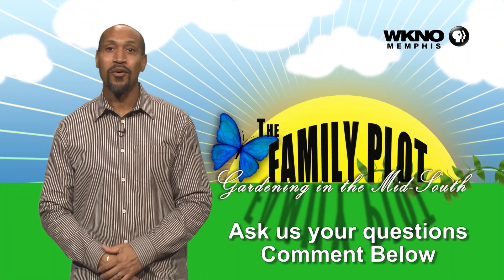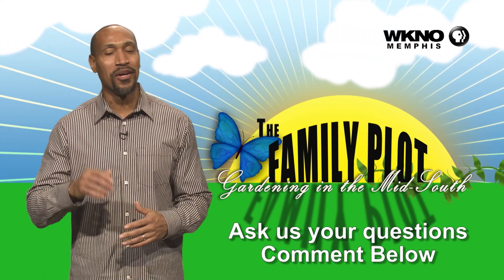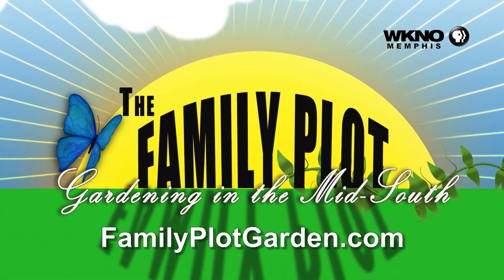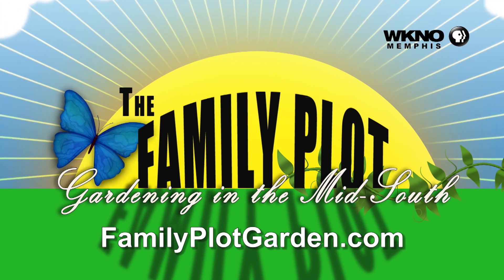We hope you loved the video. We would love for you to ask more questions — be sure to leave those questions in the comments. Thanks so much.